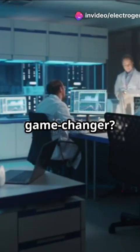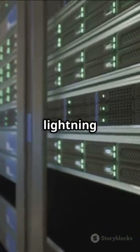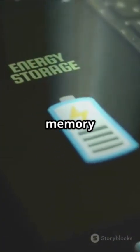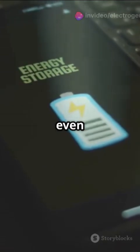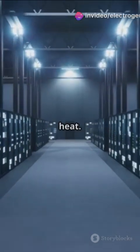Why is spintronics such a game changer? Imagine ultra-fast processing where data moves at lightning speed. It uses way less energy and gives us non-volatile memory, meaning your data stays put even when the power's off. Plus, it offers insane data storage density and better reliability with less heat.